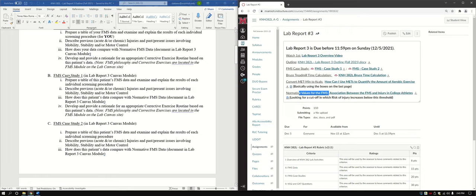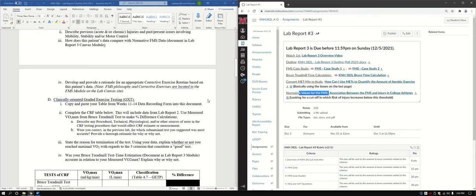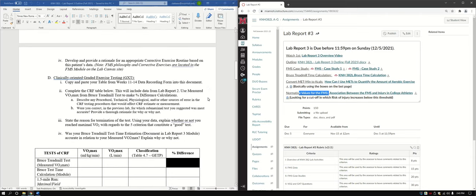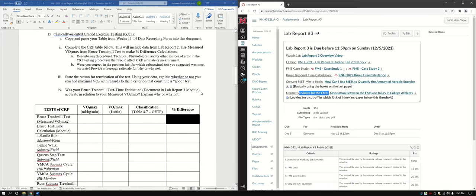Then we have FMS case study one and case study two. Same thing — just follow the same questions through for each. The FMS case studies use the exact same questions, only applied to those particular case study individuals. You've been doing case studies in KNH 382 lecture, so there's not too much more to go over.